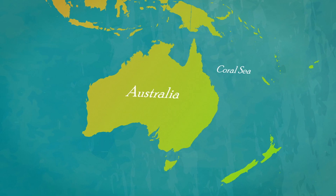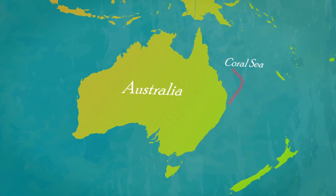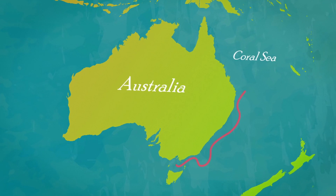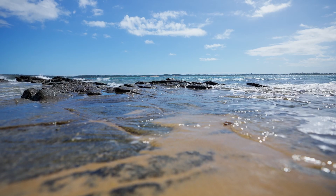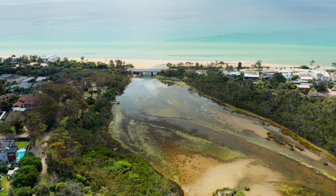The eels of our story first entered our estuary as tiny little creatures after a journey of three thousand kilometres. They were born way up in the Coral Sea north of Australia and, helped by the ocean currents, floated and swum down the east coast of Australia. Some end up in Port Phillip Bay and head to Belcom Estuary at Mount Martha.